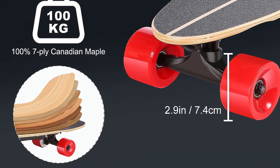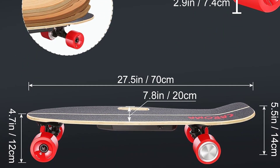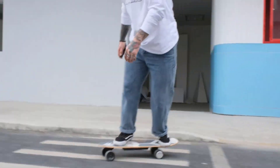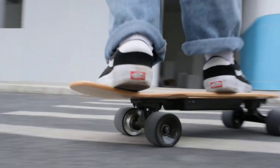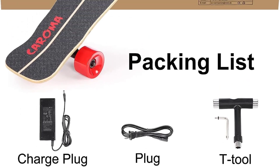Super battery life: the 29.4V 2000mAh lithium battery meets UL2272 certification standards, is safe and reliable, and has a battery life of up to 6–8 miles — enough for multiple trips between home and the supermarket. Professional fast-charging design allows a full charge within 2 hours, greatly reducing unnecessary charging time.